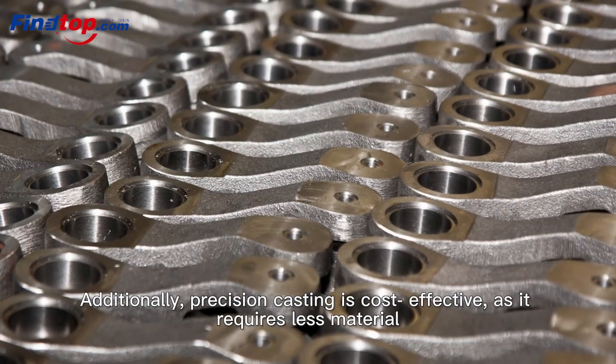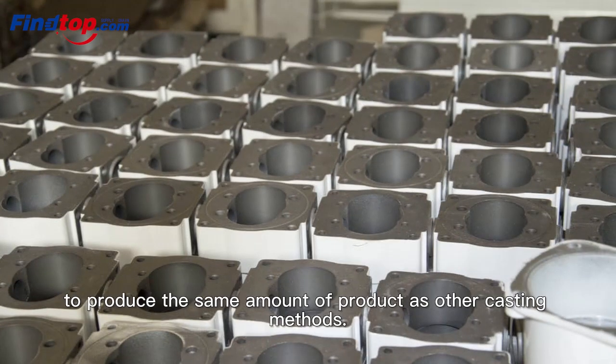Additionally, Precision Casting is cost-effective, as it requires less material to produce the same amount of product as other casting methods.